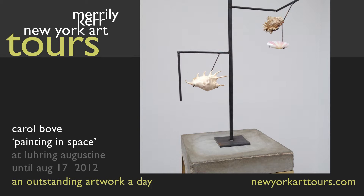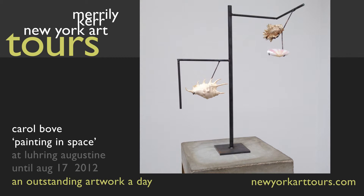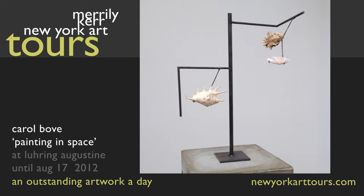With their spikes, undulating surfaces, and bands of color, these shells are exquisite examples of nature's creativity, and a contrast to the man-made geometric rods that cradle them.